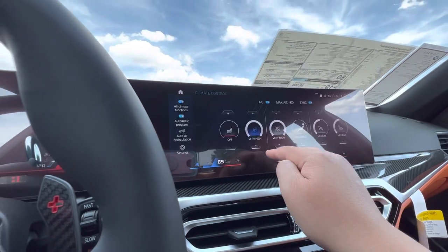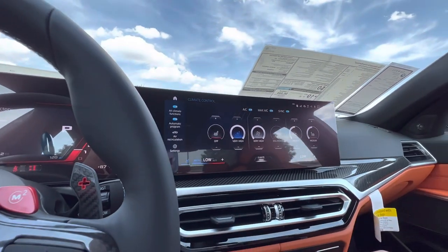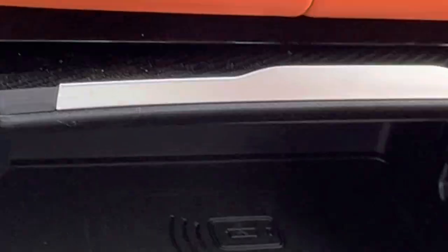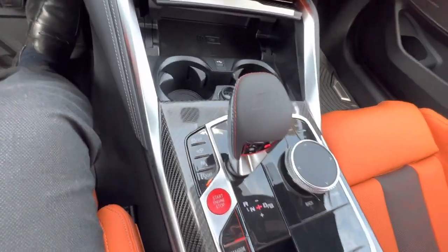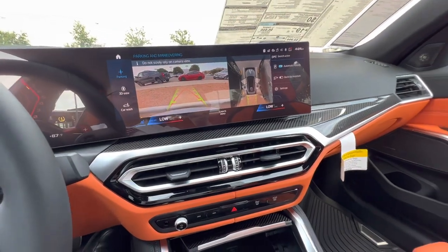Let's see if it's got the ventilated seats — it does have ventilated seats. It does have the max AC button. It's got wireless charging in here — that's nice. Carbon fiber trim all around. It's got a 360 parking camera — that's nice.